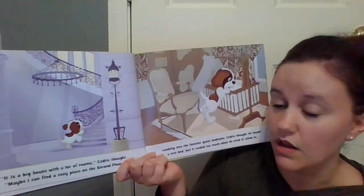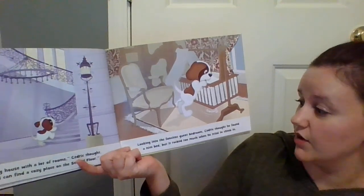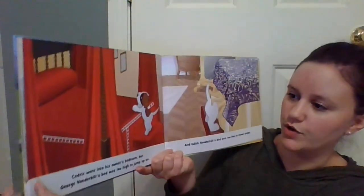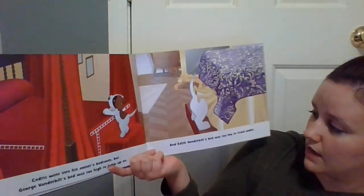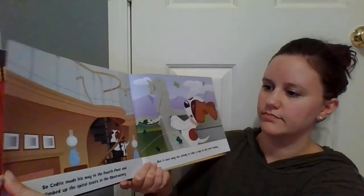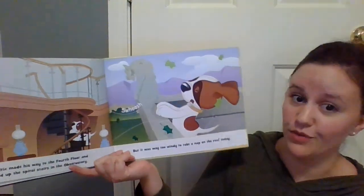It is a big house with a lot of rooms, Cedric thought. Maybe I can find a cozy place on the second floor. Looking into the fanciest guest bedroom, Cedric thought he found a nice bed, but it rocked too much when he tried to climb in. He went into the owner's bedroom, but George Vanderbilt's bed was too high to jump on, and Evelyn Vanderbilt's bed was too low to crawl under. So Cedric made his way to the fourth floor and climbed up the spiral stairs in the observatory, but it was way too windy to take a nap on the roof.